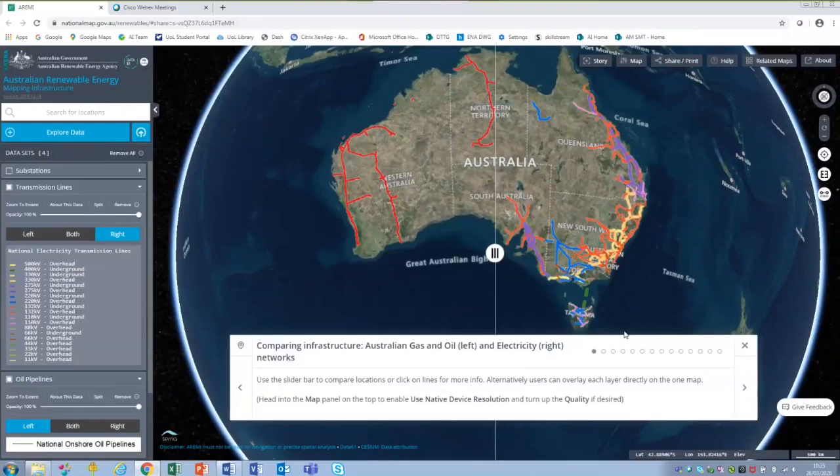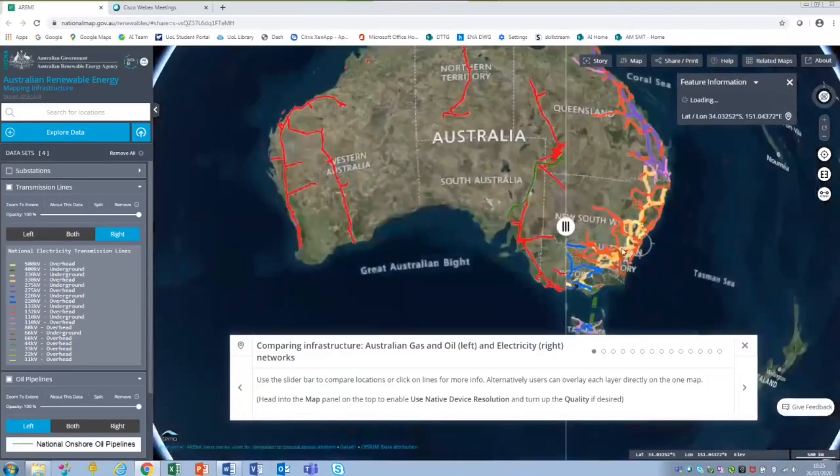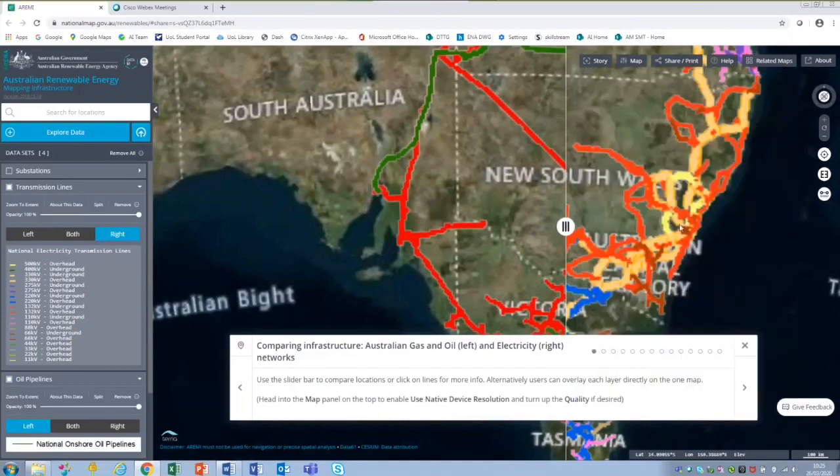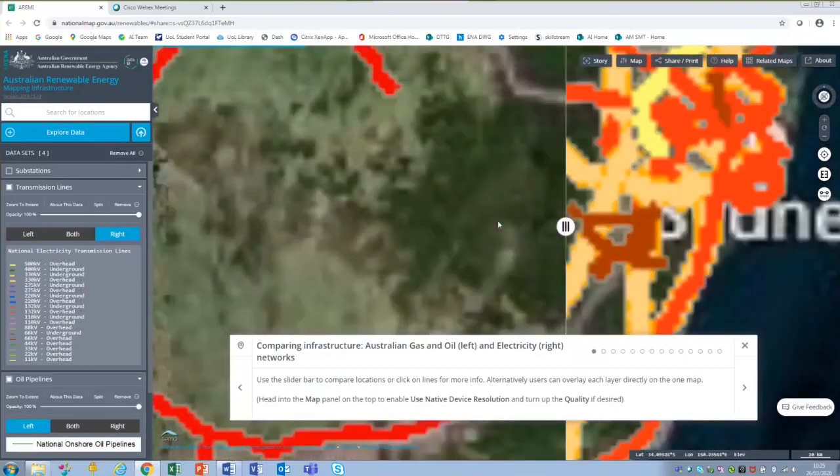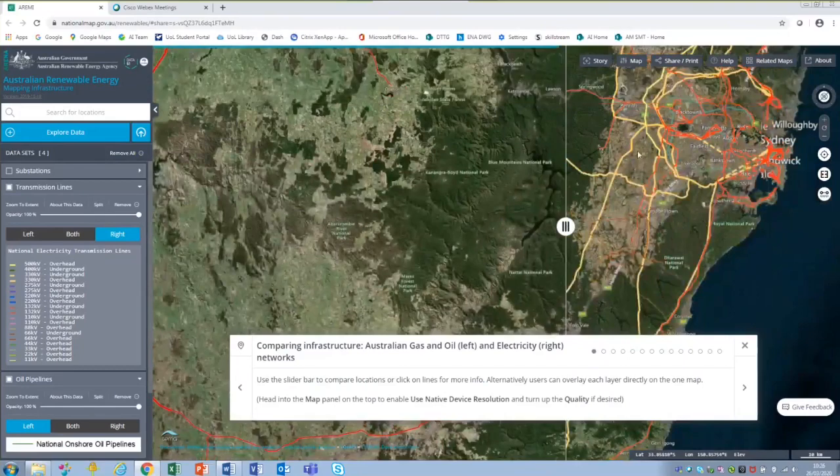We'll kick off with the actual insights the tool provides. What we have here is a very simplistic visualisation with a scroll device: dragging to the right displays the gas network in Australia, and dragging to the left displays the electrical network. It's able to give a very simple view of both networks and their interaction. Zooming in on Sydney, you can see a far more congested network area.